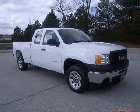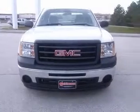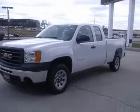We are proud to present this excellent new 2010 GMC Sierra 1500. This Sierra 1500 has a 4.3L V6 engine and an automatic transmission.